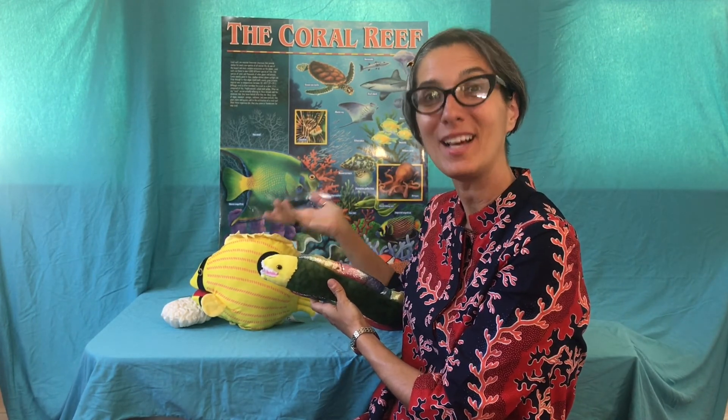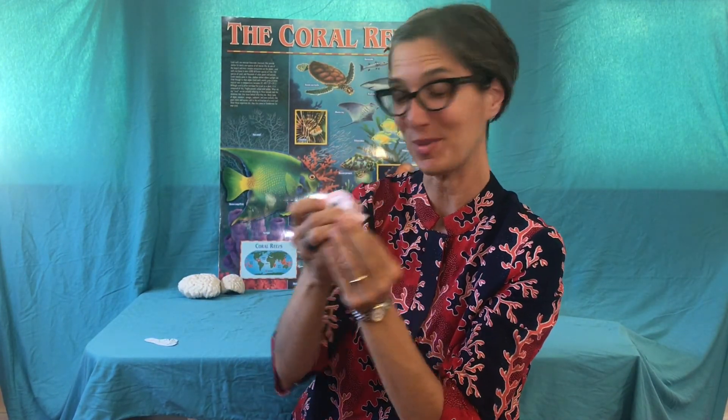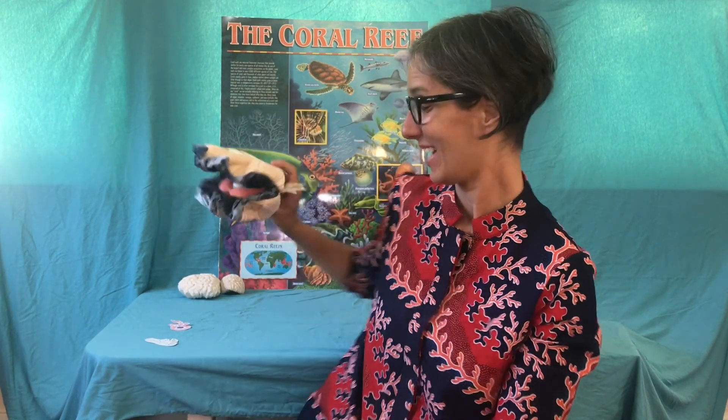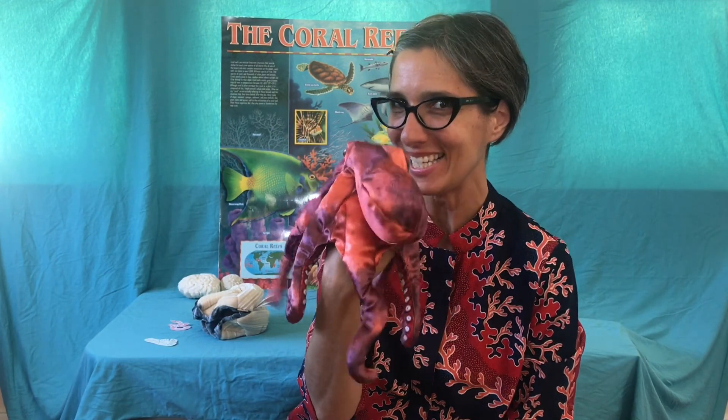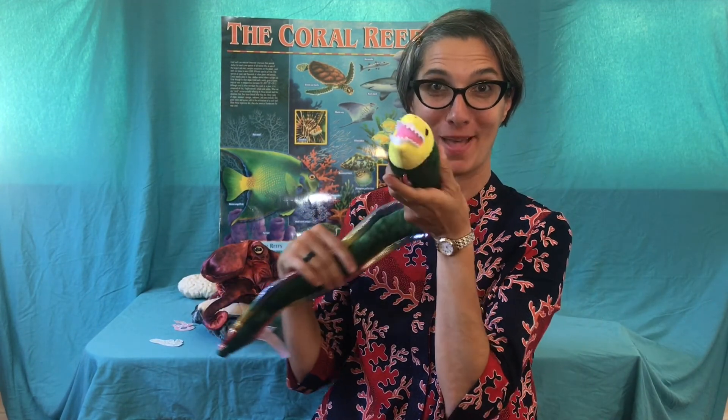Then octopus come over and eat the clam, and then the moray eel comes back and eats the octopus. Moray eels have special jaws that open up really wide so they can eat bigger animals. That's a second food chain example from the coral reef.